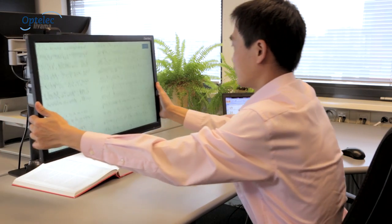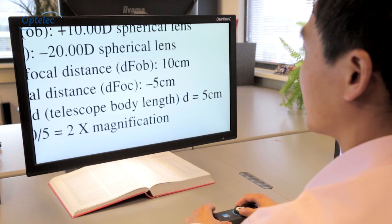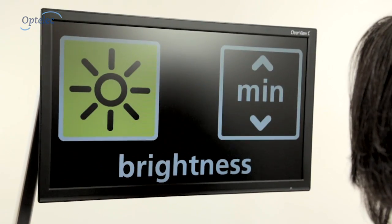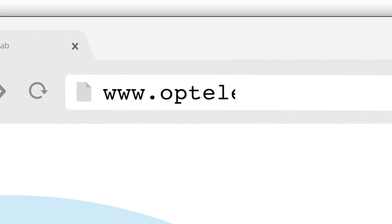Choose the optional flex arm if using in the workplace. The Clearview C is the perfect video magnifier. With 14 different configurations, there's always a Clearview C that meets your needs.